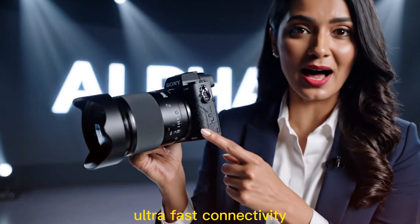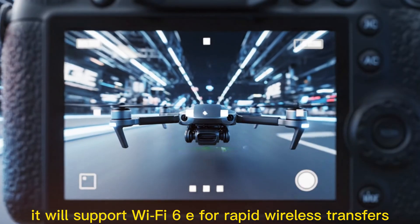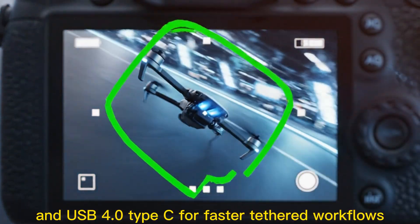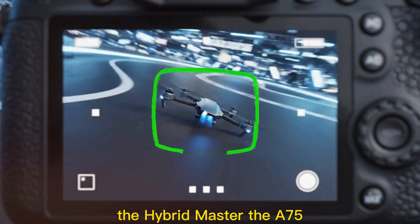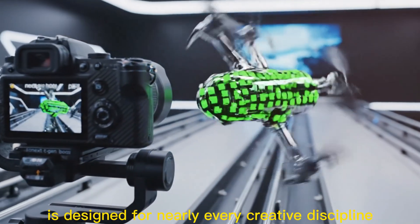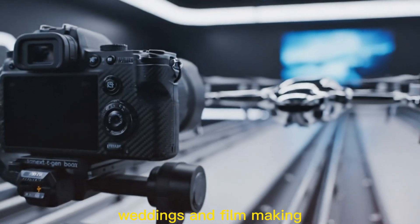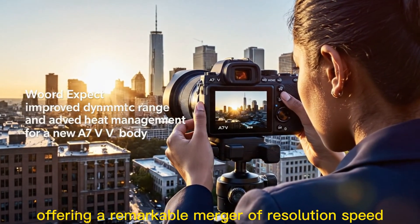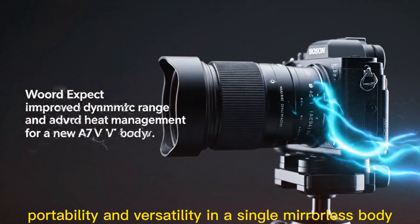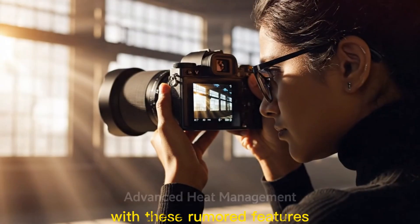The camera will support Wi-Fi 6E for rapid wireless transfers and USB 4.0 Type-C for faster tethered workflows. The A75 is designed for nearly every creative discipline — portrait, landscape, sports, weddings, and filmmaking — offering a remarkable merger of resolution, speed, portability, and versatility in a single mirrorless body.